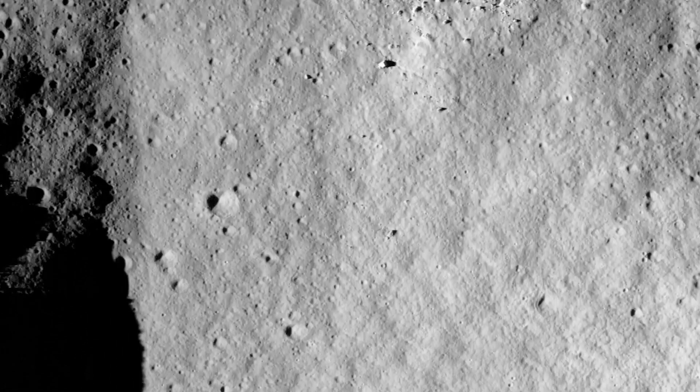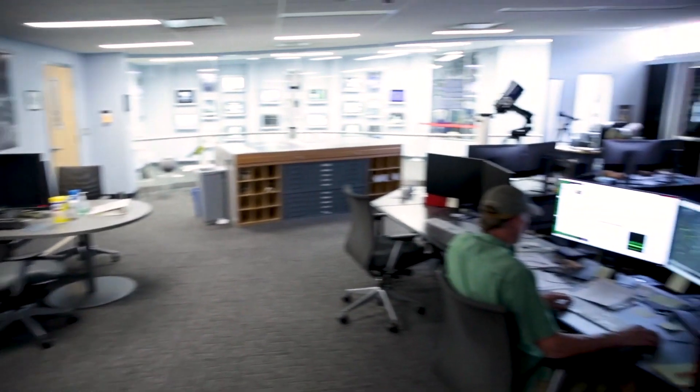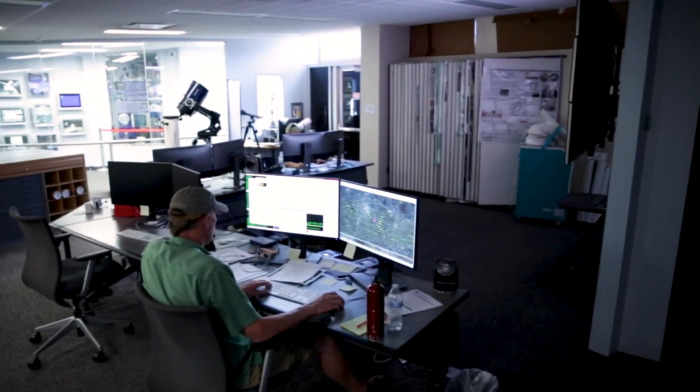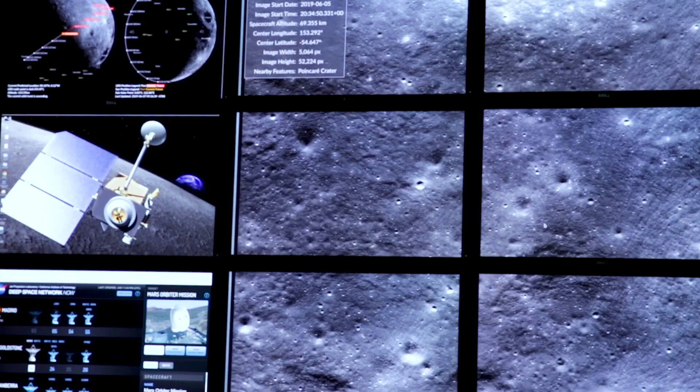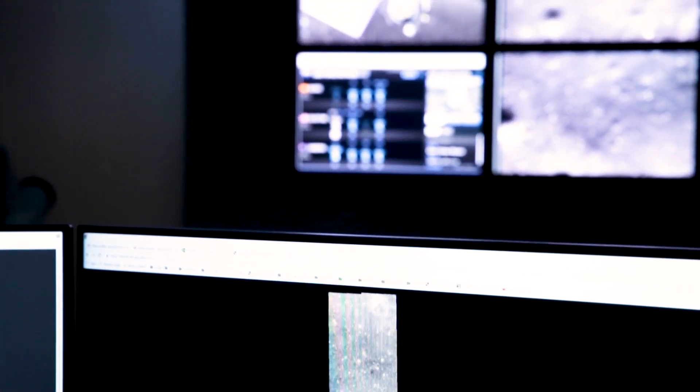Eventually six other science instruments were on LRO. The original mission was only supposed to last three years, and now we're in our 10th year and still returning incredibly useful science data.